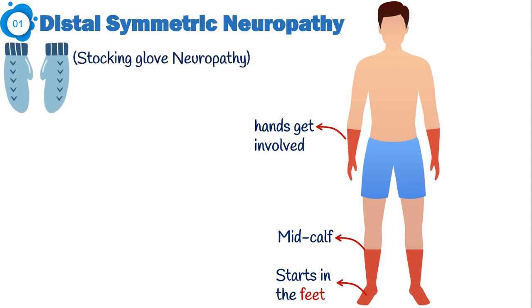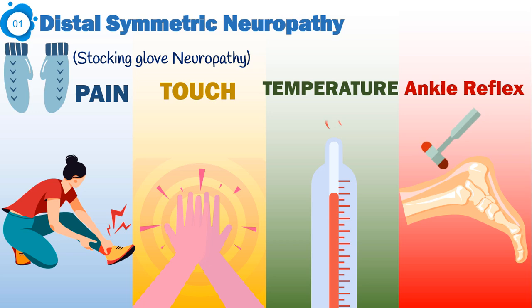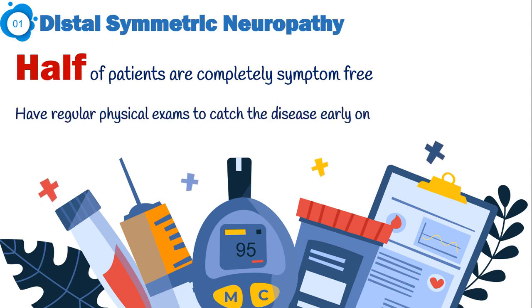With stocking glove neuropathy, pain, touch, and temperature sensations are diminished to some extent. Ankle reflexes are absent early in the disease as well. Importantly, about half of patients with diabetic neuropathy are completely symptom-free. So be careful — don't wait for the symptoms of neuropathy to come. Have regular physical exams to catch the disease early on.